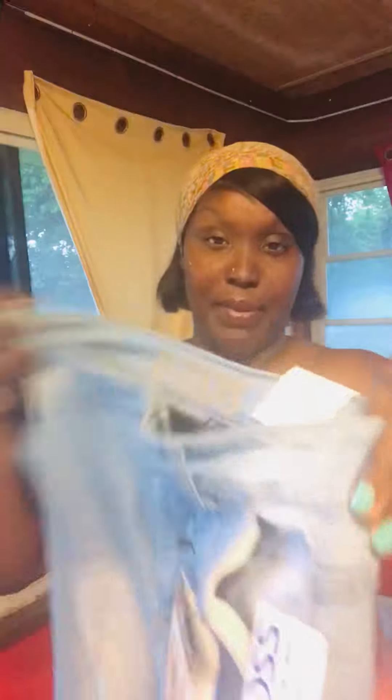Then I got these jeans — they flare up. I'm kind of big but they are so cute. These were $13.99. And I got these cucumber melon products — y'all, they smell so good. I got these because they match my room and bathroom.